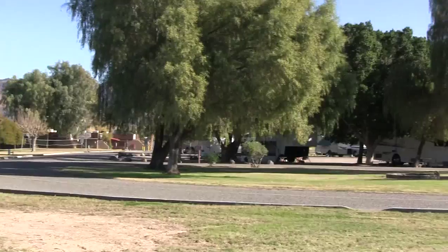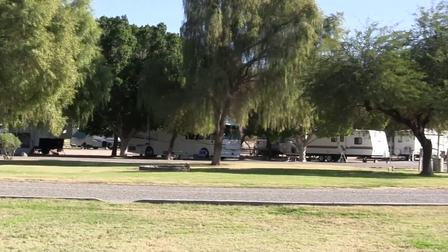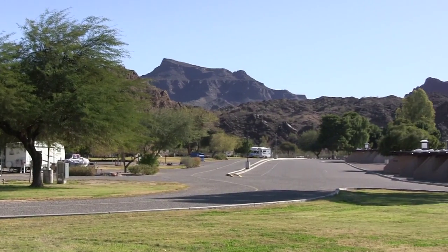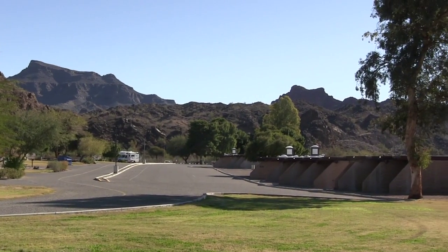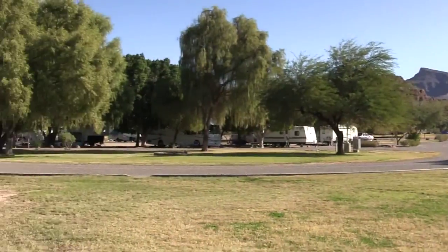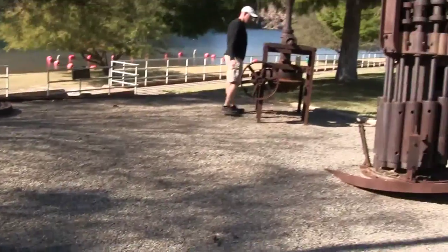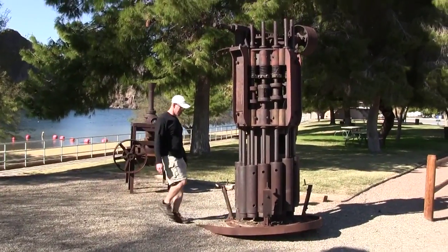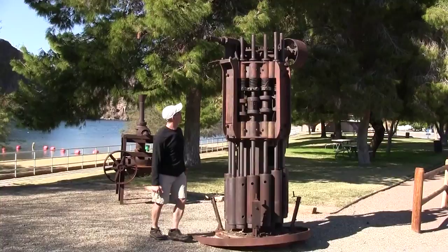Here's another shot of the park — lots of nice big trees, big shade trees for those hot summer days. If you go in the summer you're probably going to want to try to get a site near the trees, because it is Arizona. Very pretty grounds, well kept. They even had this old mining equipment on display — that's kind of interesting. No matter how much I kicked it, it wouldn't work.